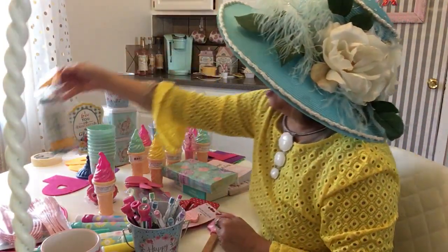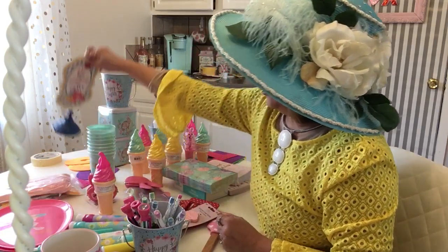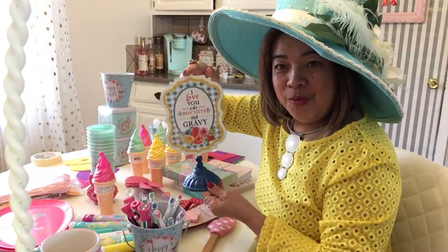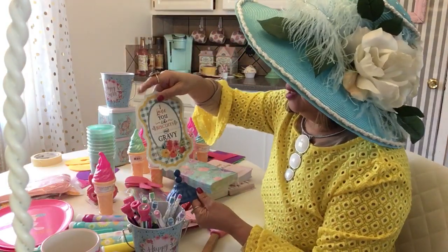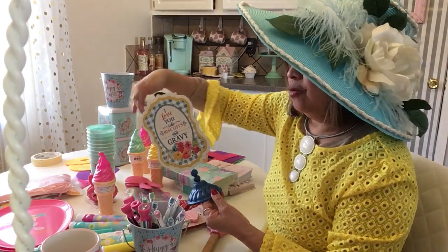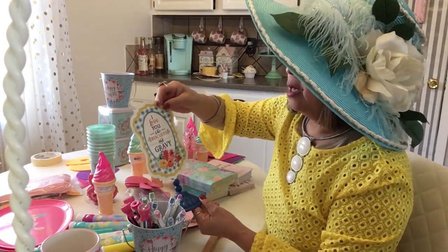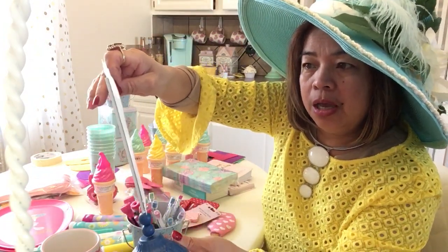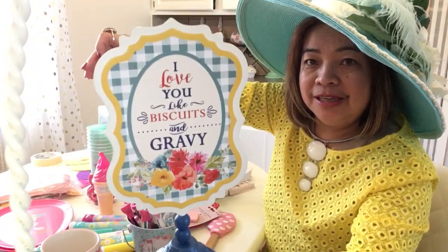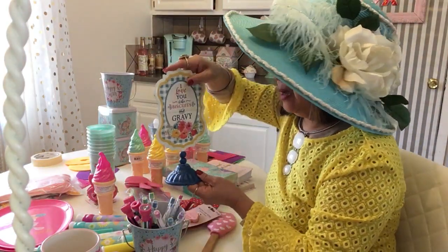Then I bought this Pioneer Woman piece — I just picked up one because it's a little pricey, but it's only a dollar. It says 'I love you like biscuits and gravy' — not cute, I love it! I'm going to put this on my counter.